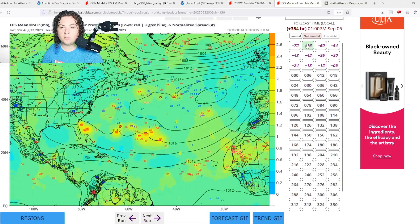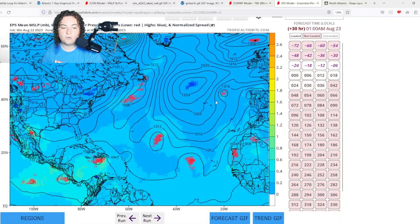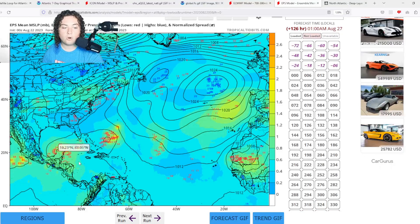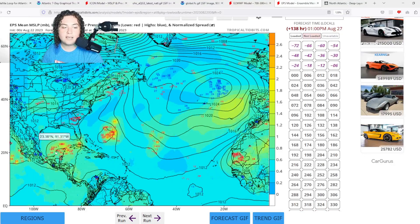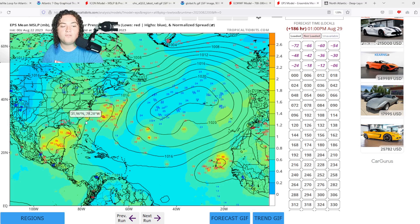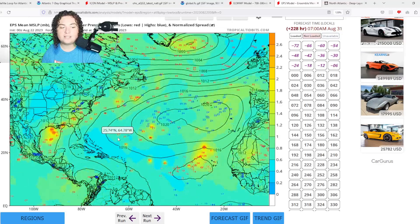Looking at the European ensembles: Franklin is shown stalling and potentially developing into a strong tropical storm or hurricane over the next five days. For the Central American Gyre, the ensembles are all over the place — some have it hitting Texas, others Louisiana and Mississippi, and the operational run has it hitting the Florida Panhandle. The stronger scenarios I've noted are actually pointing toward Louisiana as a potential impact area, so this is certainly something we need to monitor closely.